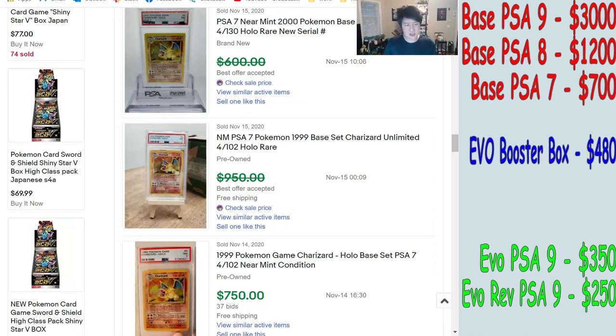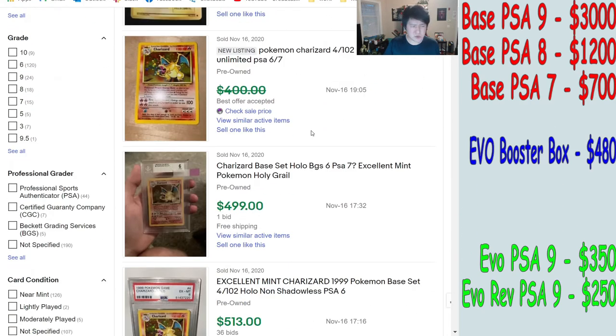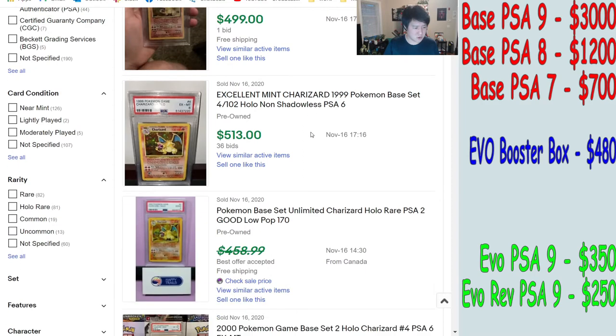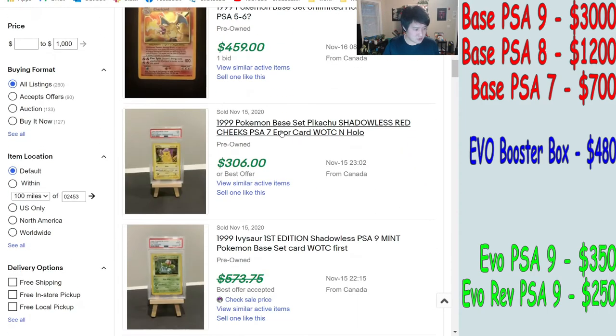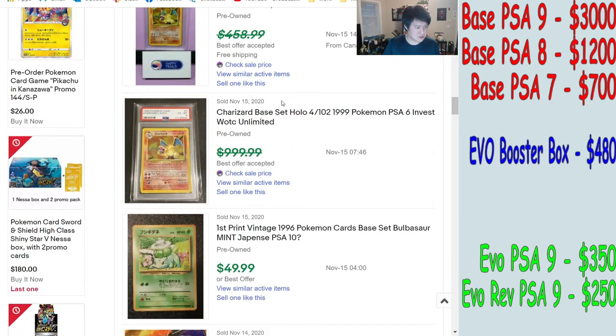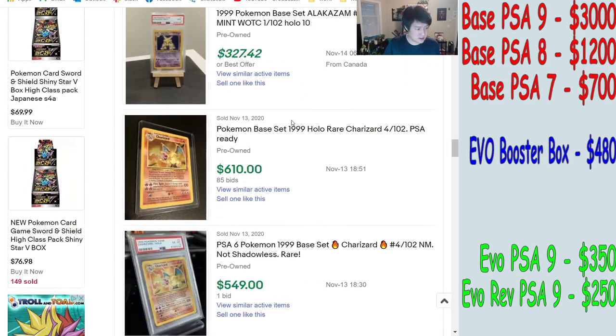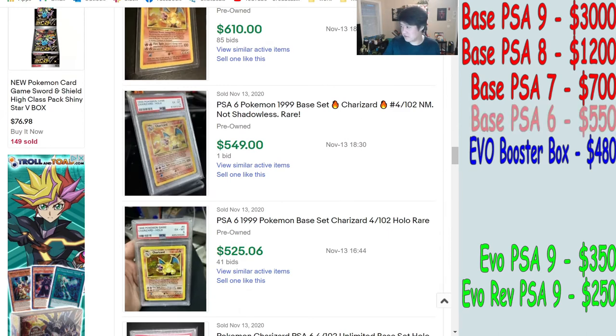We're getting close to the value of the Evolutions box now. If we ignore chipping and fees, what would be the equal trade for an Evolutions booster box versus a graded base Charizard? For PSA 6, searches are a bit noisy, but we see some $500, $540, and $450 — we'll say $550 for PSA 6.